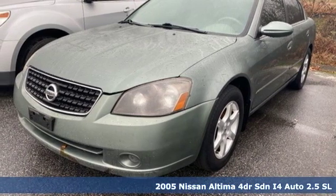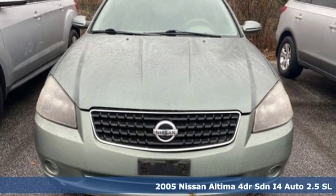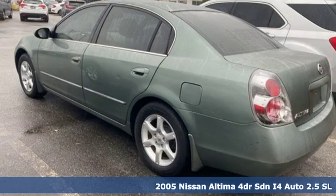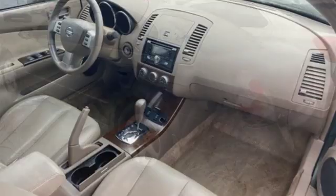It's a 2005 Nissan Altima. No one likes to be put in a box, so don't drive one. Enjoy the aggressive looks and the soothing comfort of the Altima. It comes nicely equipped with features you'll love.